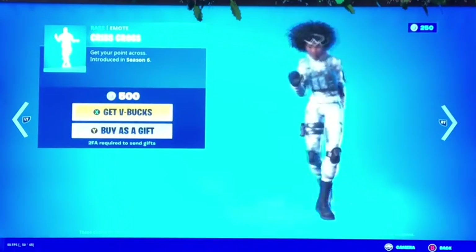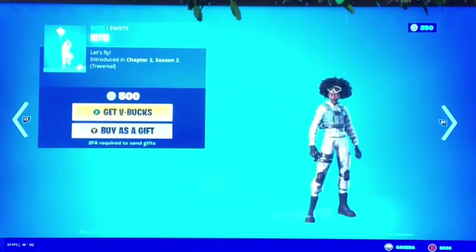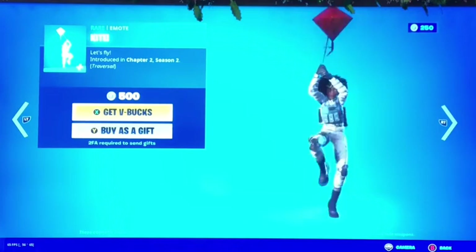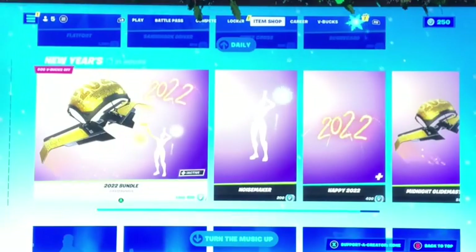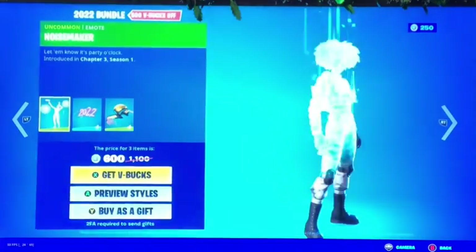Next we got Crisscross from Season 6 — not bad. The Kite is funny, and it's the Travis-El. Then we got the Scorecard — cool. After that we have all the 2022 New Year bundles.